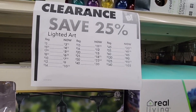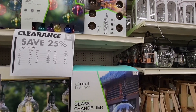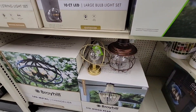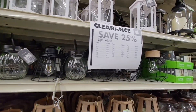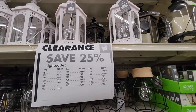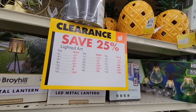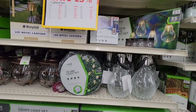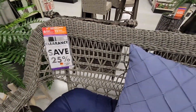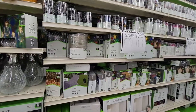Their outdoor lighting is 25% off — it's been on sale for a while but now it's just clearance. They're going to move these out because the holiday stuff is coming. They sell a lot of it, get it out early, and sell out early. Look at all these great little lanterns. Their patio sets are gorgeous this year. This is 25% off and on clearance — these are not horrible looking pieces at all.